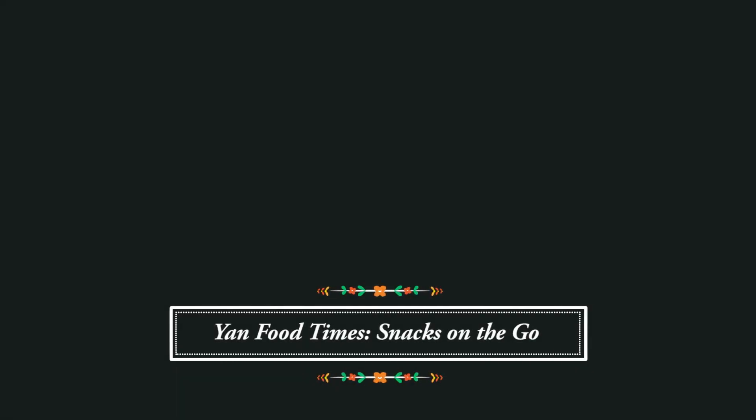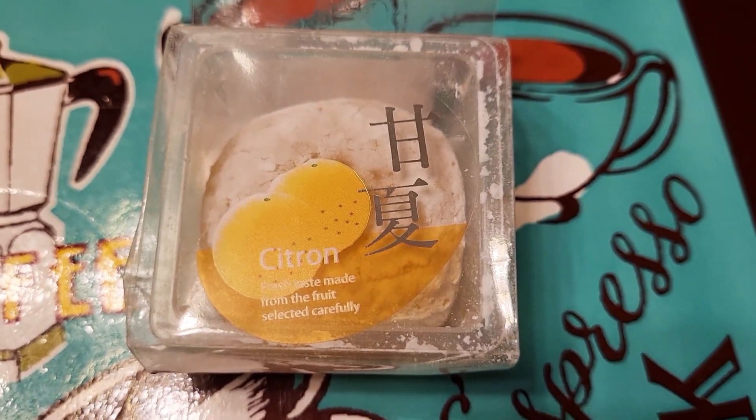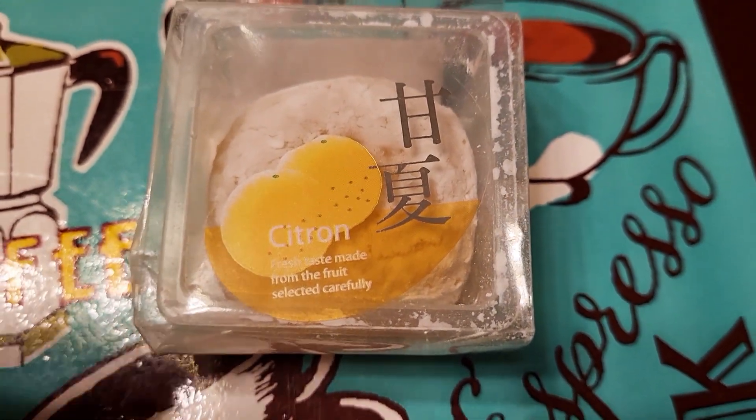Hello and welcome to Yan Food Times. We have lots of different snacks again, and a lot of them I ate at work. The first one is a mochi with citron, which I think is like yuzu or some similar citrus fruit.